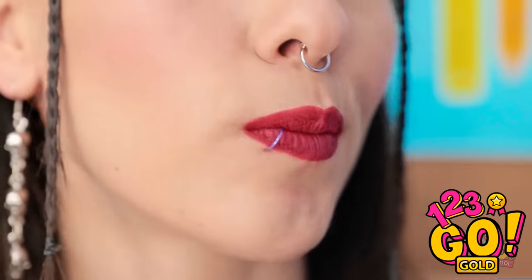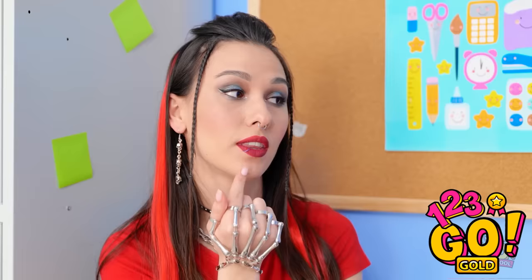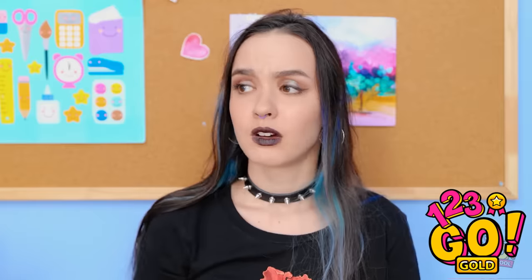I just got two new piercings — I'm addicted to them. I just can't stop! Oh, hey! Bye! I'd better find more paperclips.